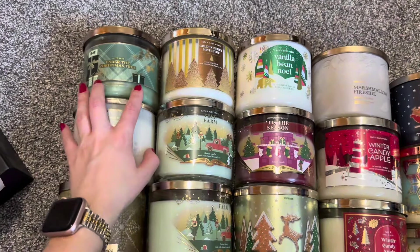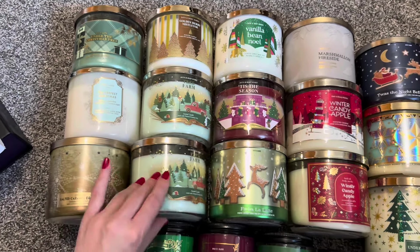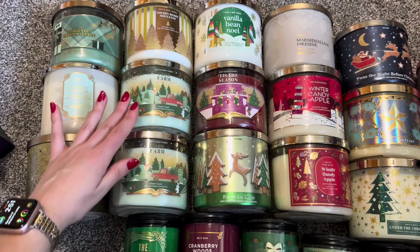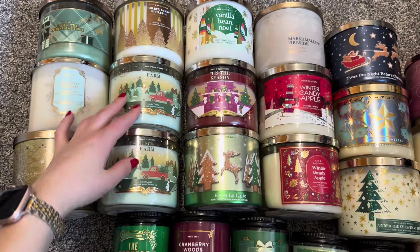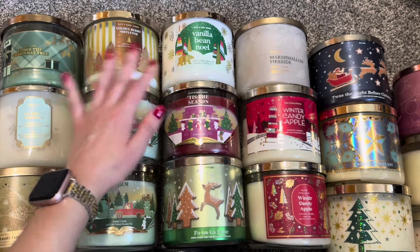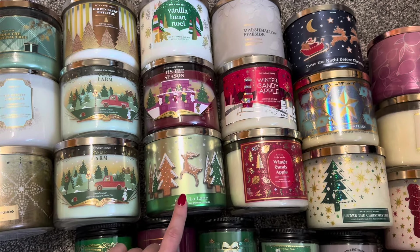So this is what I'm going to be picking from pretty much now through the end of the year, or at least through Christmas when I transition into my post-holiday winter candles. Up here on the top left, we have Under the Christmas Tree, The Perfect Christmas, Salted Caramel Eggnog. We have two Tree Farms because last season I accidentally bought two of these during a large sale. I thought I was buying one of everything and then I realized I bought two of those. Goldenberry Mistletoe, Vanilla Bean Noel, Tis the Season, Fa La La Latte — that one's always hard to say.